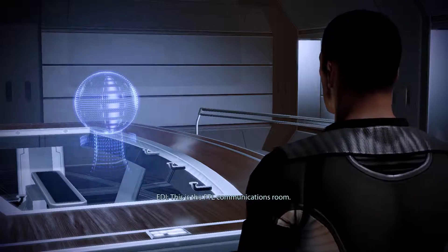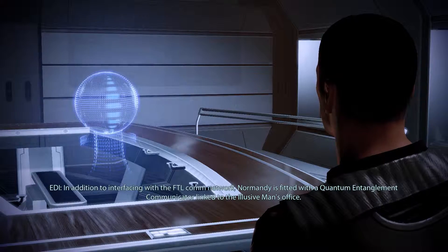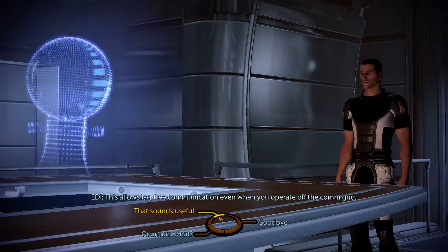What's this area of the ship? This is the FTL communications room. In addition to interfacing with the FTL COM network, Normandy is fitted with a quantum entanglement communicator linked to the Illusive Man's office. This allows lag-free communication even when you operate off the COM grid.